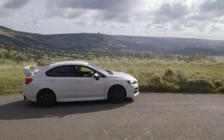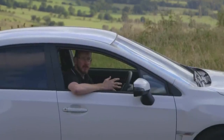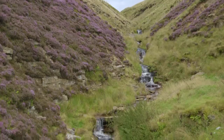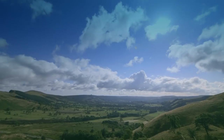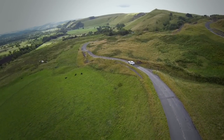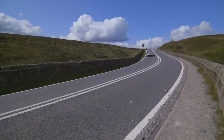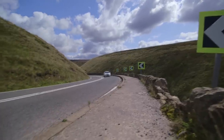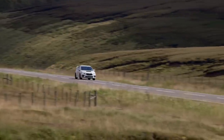There's no better test for a car like the WRX than the Great British B-road, and you won't find many better examples of those than the ones here in the Peak District. As the road rises and falls and twists and turns, completely at the mercy of this wonderful landscape, it's enough to put any car and its driver right through its paces.